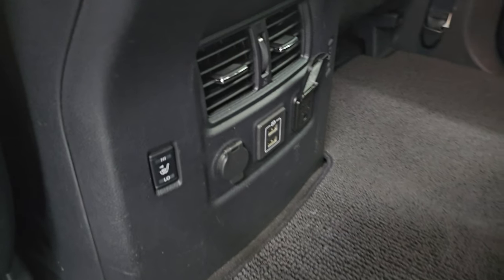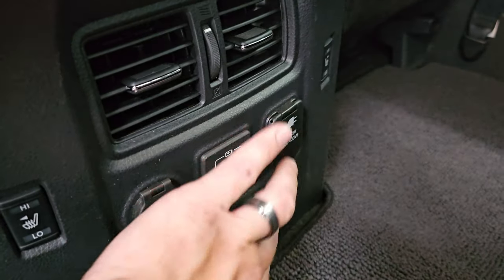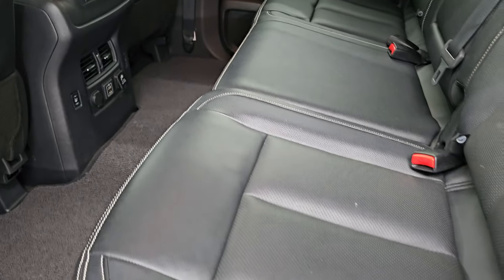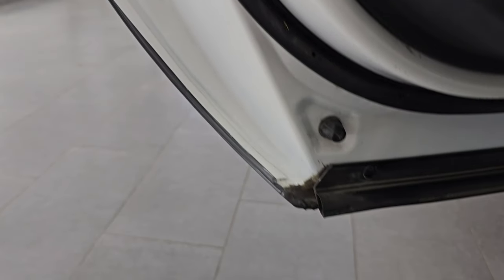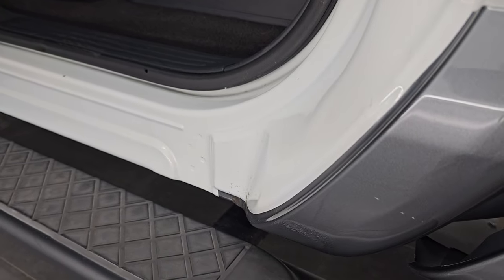Comes with nice berber floor mats, heated seat buttons, two USBs, and a 120 volt 400 watt plug-in right there, plus a 12 volt power point. The seat folds down nicely. Very nice and clean inside — smells very clean; this truck has never been smoked in. You get child safety locks in the back doors, and the inside and bottoms of the doors all look very good.